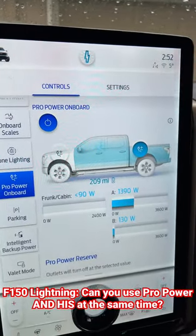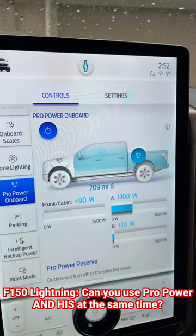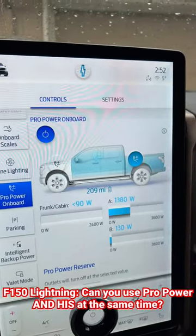Granted, the sum of both of these circuits is far less than 10 kilowatts, but I don't see why you couldn't pull more.